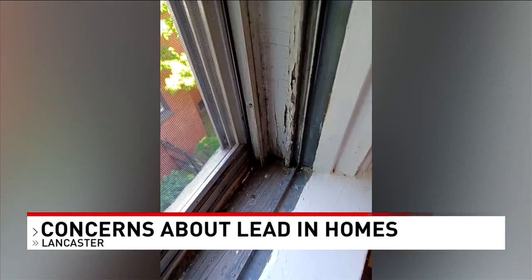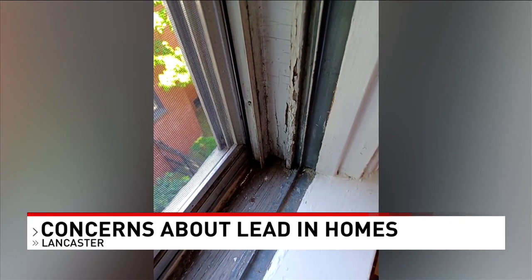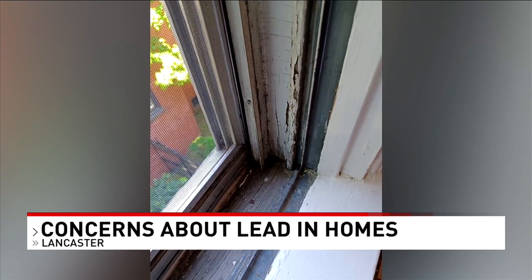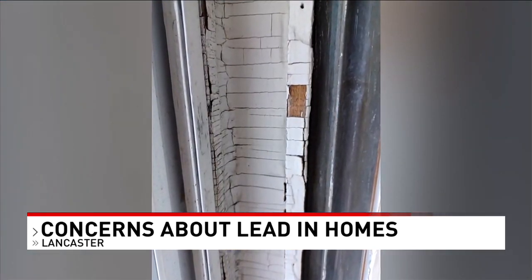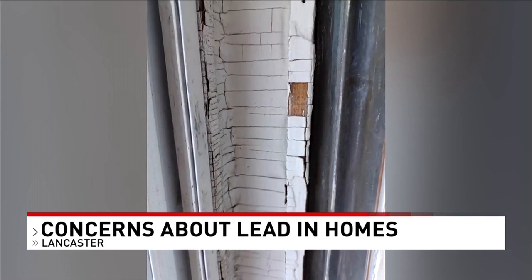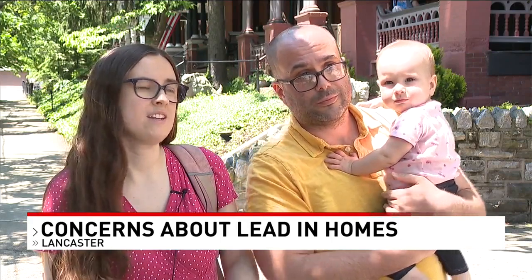We spoke to the property managers over the phone, who say there has been no EPA certification and no certified testing conducted at this property that found any lead. They also told us the city requires dust wipe sampling, and they say those wipes only test the surface, which could have lead in loose dust particles that built up or on other high friction surfaces.